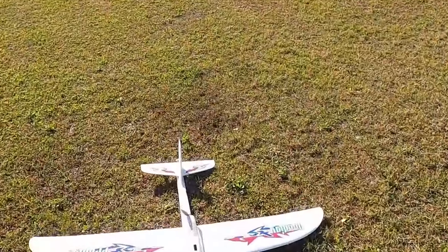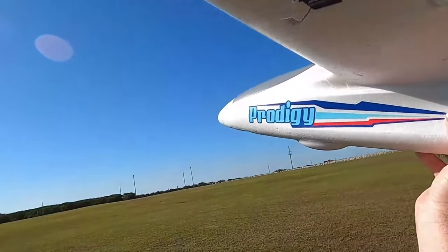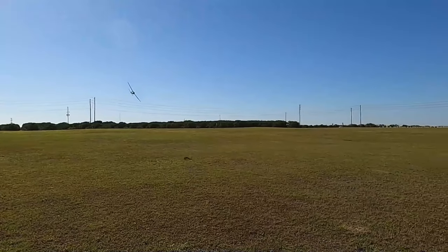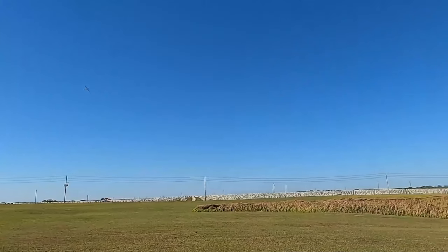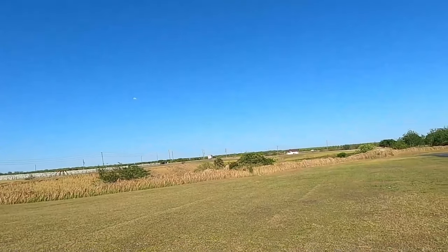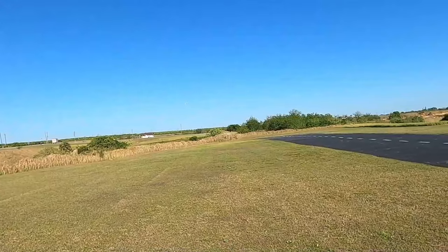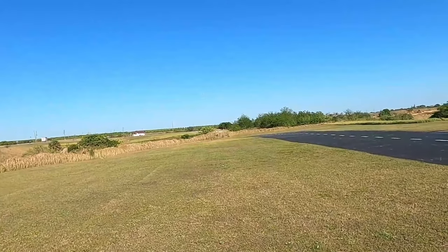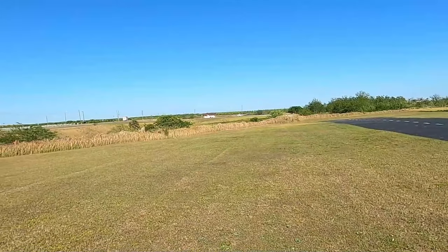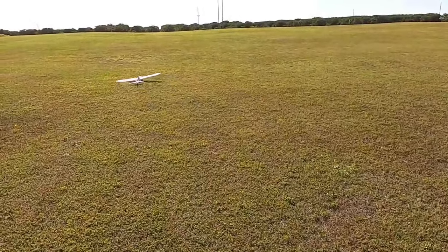All right, let's get her up and glide and see how slow and gentle we can land her. Let's see if we can bring her in nice and pretty — right up at my feet. Well... almost.